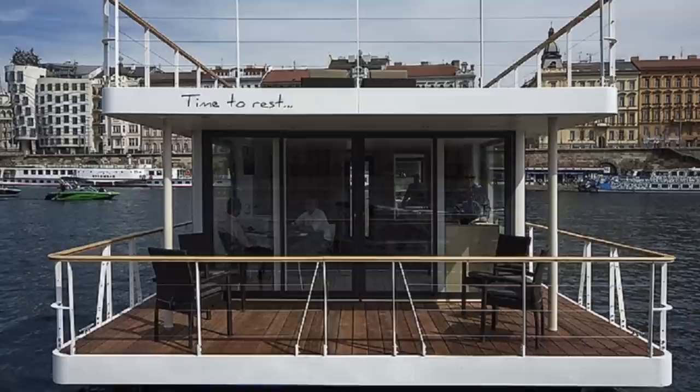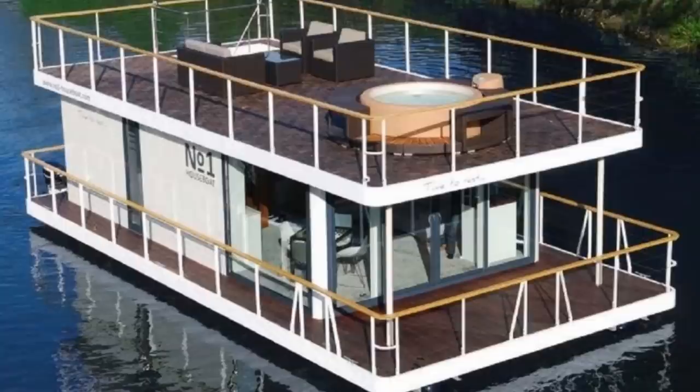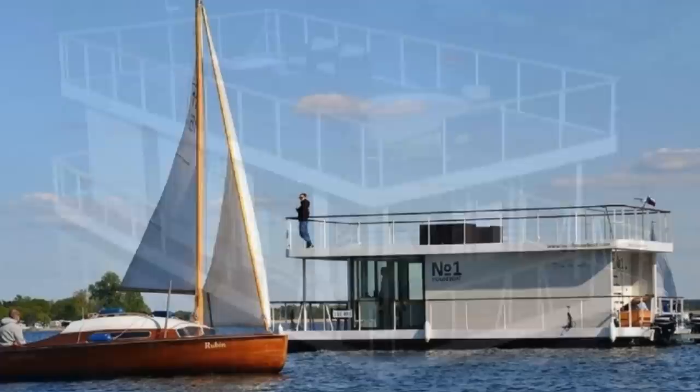Stairs off of the rear deck lead to the roof, which can be utilized as an extra terrace. It measures 538 square feet, or 50 square meters, so the sky's the limit on what you want to do up there. Pricing for this one will run you about $165,000.